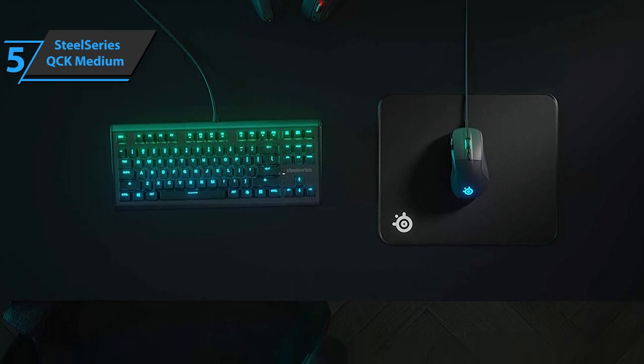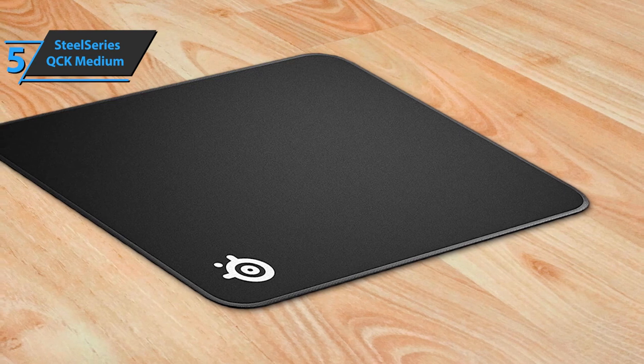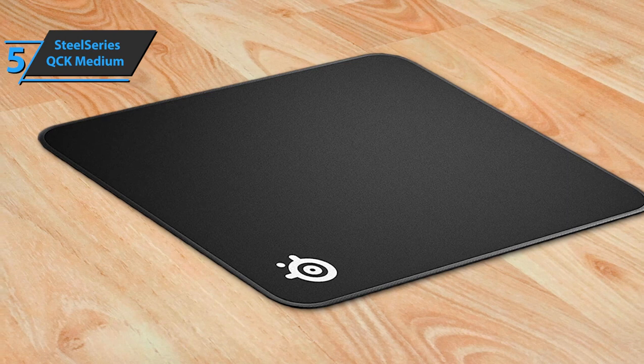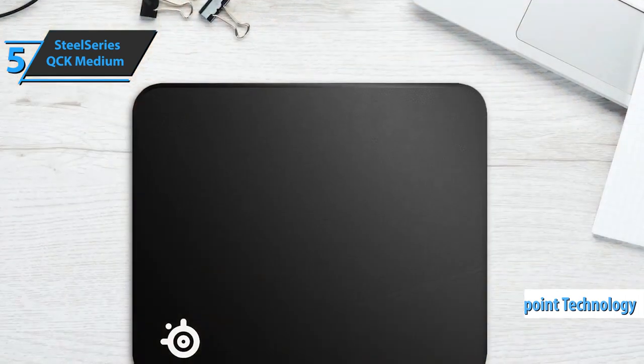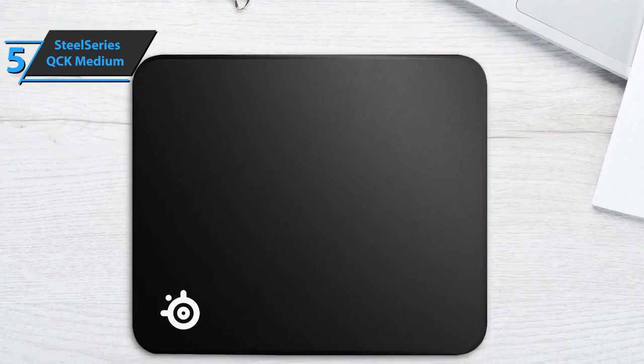SteelSeries QCK solutions are one of the best sellers on the market, and this is the medium version, meaning it sports a medium size. In the lower left corner, we see the brand's logo and high quality. The surface of this pad uses pinpoint technology designed to improve sensor accuracy. The very smooth and micro-perforated surface offers high precision for both optical and laser sensors.